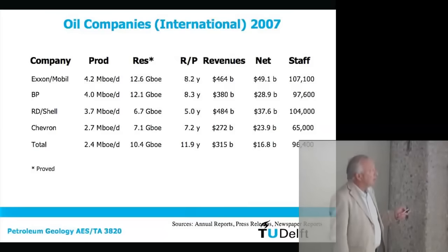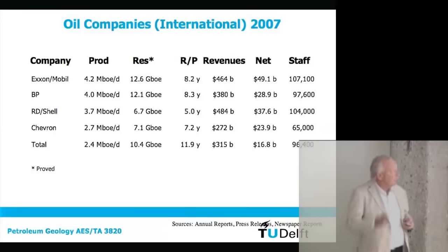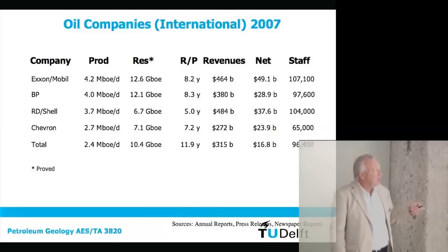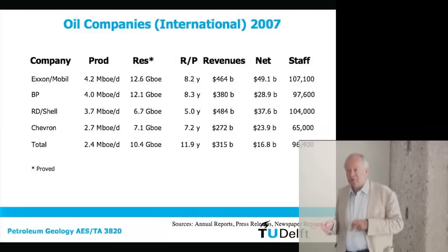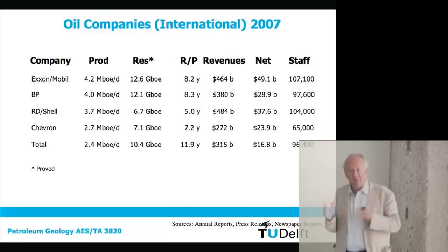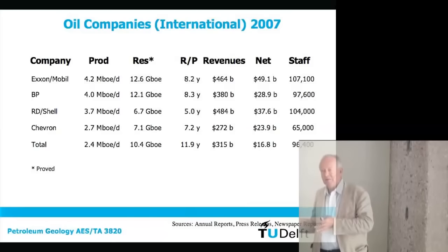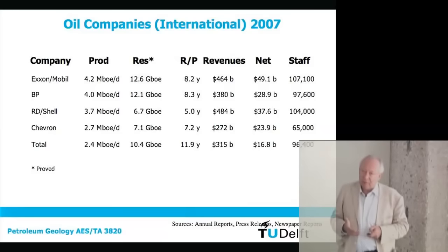Then there's Chevron and Total, the French company formed by a merger with Elf Aquitaine. Their reserves are not very large, and the R/P ratios look very low. But historically it's always been that way — they've always had between 5 and 15 years of reserves left, because they constantly make new discoveries or acquire new reserves while producing. It's like a sliding window. They don't want much more than that, so this is not something to worry about — except if they don't get access to new reserves anymore. And that is something they worry about.